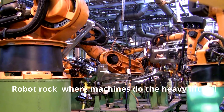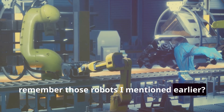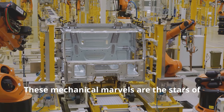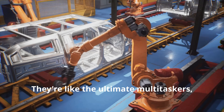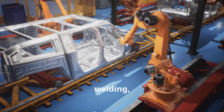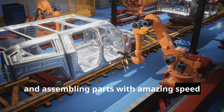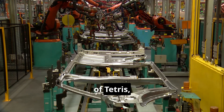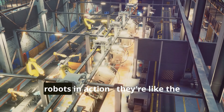Robot rock — where machines do the heavy lifting. Remember those robots I mentioned earlier? Get ready for some robot rock and roll. These mechanical marvels are the stars of the show when it comes to putting a car together. They're like the ultimate multi-taskers — welding, bolting, and assembling parts with amazing speed and accuracy. Imagine a robot playing a super fast game of Tetris, but instead of blocks it's car parts.